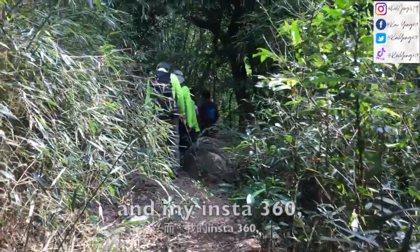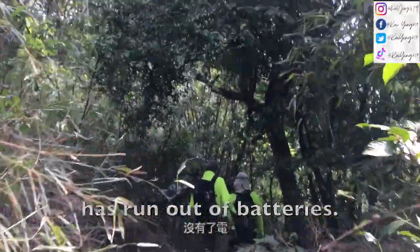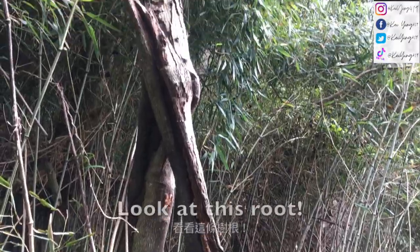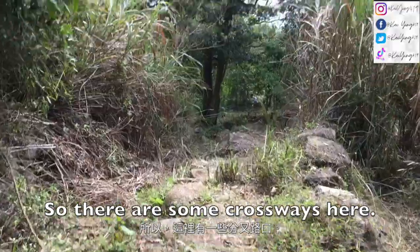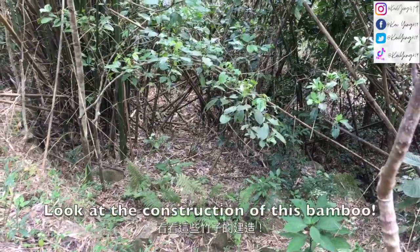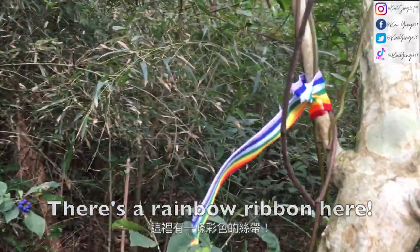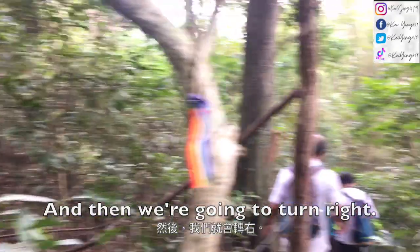There's a red ribbon here as well. My phone has run out of battery so I won't do any more close-ups for you unless there is a crossway. Look at this view - I want to take a photo here. There are some crossways here and we're going to keep going forward. Look at the construction of this bamboo. We're following this out. There's a rainbow ribbon here. Look at these blueberries! And then we're going to turn right.